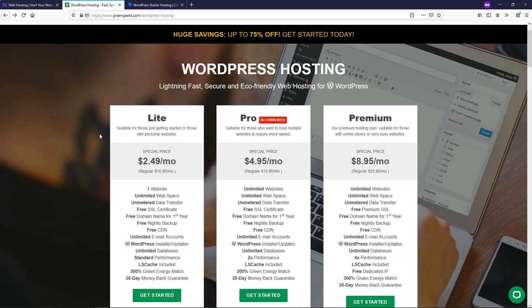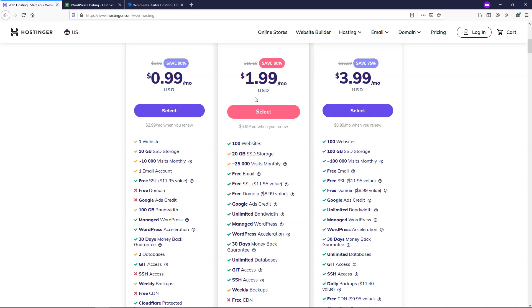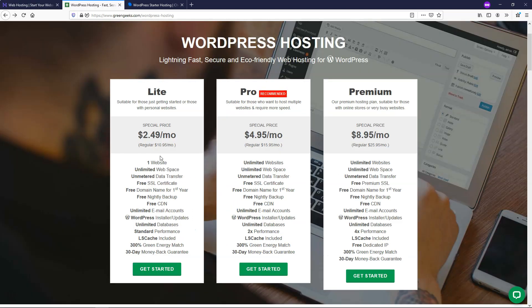Over at GreenGeeks, the light plan is $2.49 a month — so even the $1.99 Hostinger plan is cheaper than GreenGeeks' cheapest option. However, GreenGeeks' plan comes with more: a free domain name for one year, free nightly backups, free CDN, and unlimited email accounts rather than just one. You're getting more with GreenGeeks but paying more, and you have to commit to a three-year plan at a higher rate versus Hostinger's four-year plan at a lower rate. It's still a really solid package for this price.